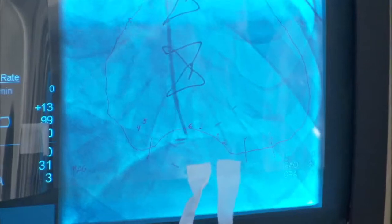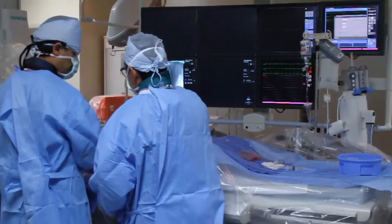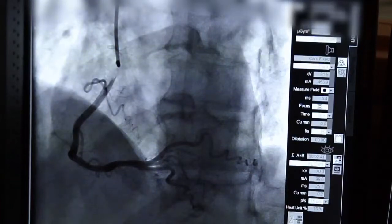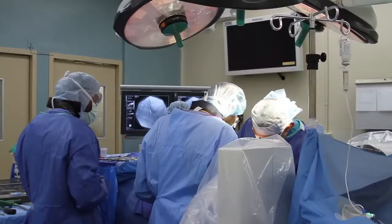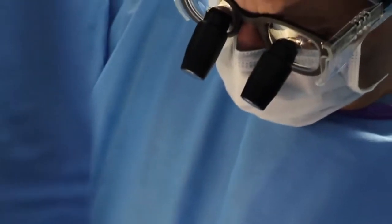So instead of making a deep puncture in the groin, doctors can make a superficial poke in the wrist. It's more accessible and in some cases safer. They can actually reduce the risk of bleeding because the artery is closer to the surface, as opposed to a deeper artery in the leg.